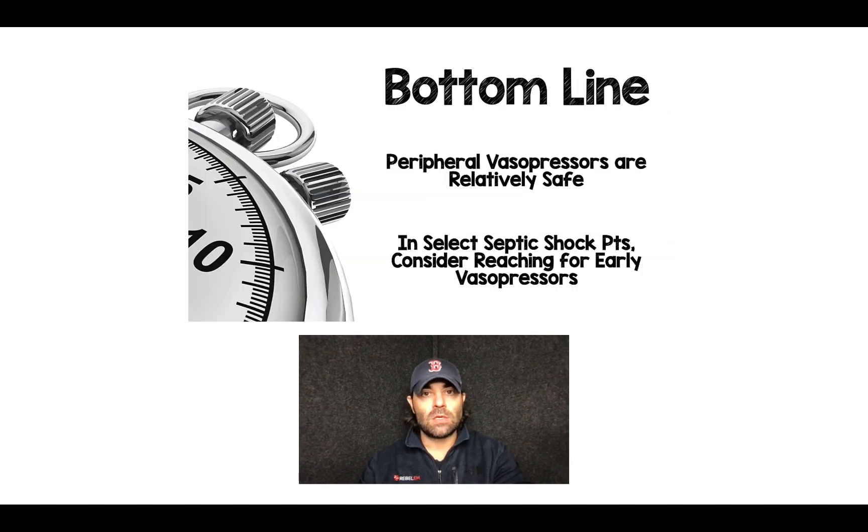The clinical bottom line of this study: peripheral vasopressors are relatively safe, and the evidence bears that out. In select septic shock patients, especially the ones that are not volume responsive, consider reaching for early vasopressors — it may make a difference. But we have to take that with a grain of salt. The outcome was a monitor-oriented outcome and not a patient-oriented outcome, but we do see trends in the secondary outcomes of patient-oriented benefit.